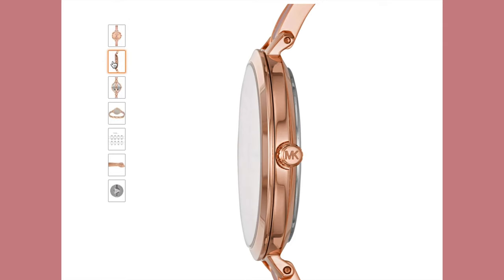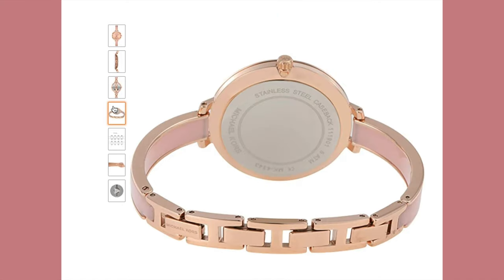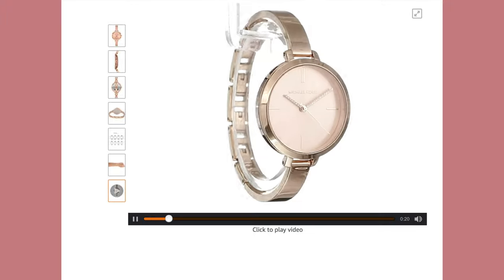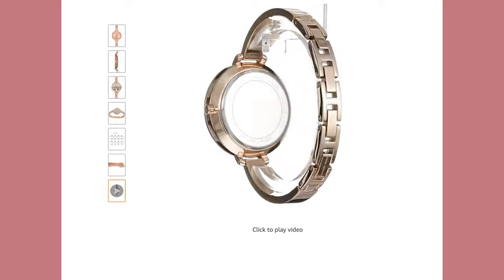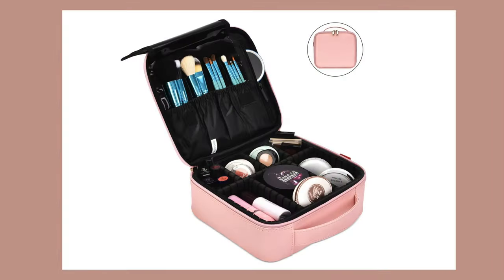Gift idea number 10 is this gorgeous Michael Kors women's quartz watch with a stainless steel strap. It features a 36 millimeter case, 8 millimeter band width, scratch-resistant mineral crystal glass, quartz movement with a three-hand analog display, and a rose gold dial color.